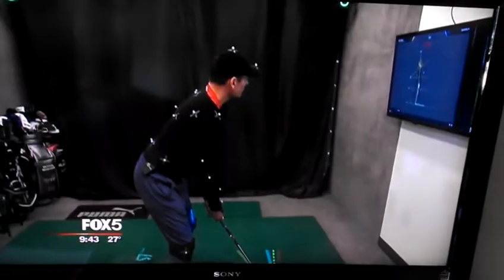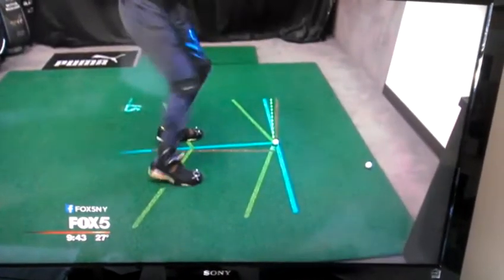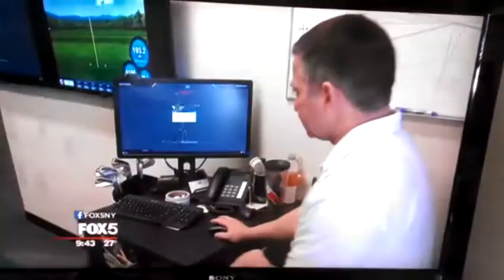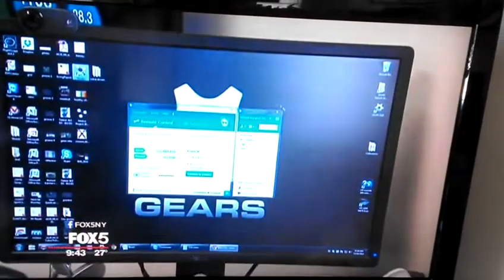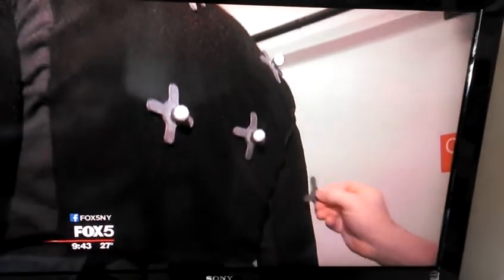Weight forward. By the way, that was 193 yards with a 7-iron. Here in the Sports Lab, Michael has the latest technology to not only help you with your golf swing, but to help improve your overall health and fitness. And the things he's doing in this lab are mind-blowing.